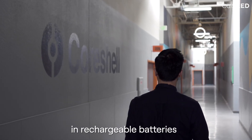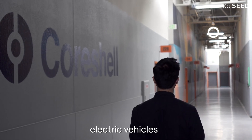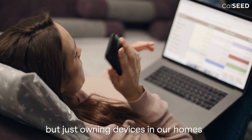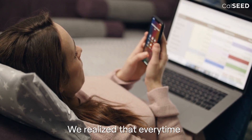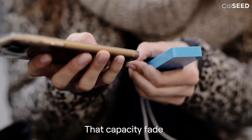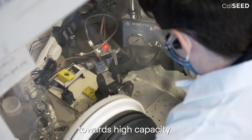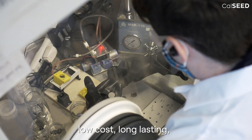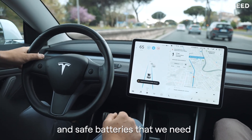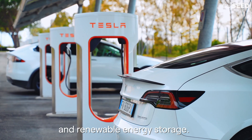The main problem that we saw in rechargeable batteries — that everyone has felt, regardless if we've driven electric vehicles, but just owning devices in our homes, cell phones, laptops — is that every time you're using your battery, a little bit dies. That capacity fade is one of the biggest problems in all rechargeable batteries, and it's one of the roadblocks towards high capacity, low cost, long lasting and safe batteries that we need for major applications like electric vehicles and renewable energy storage.